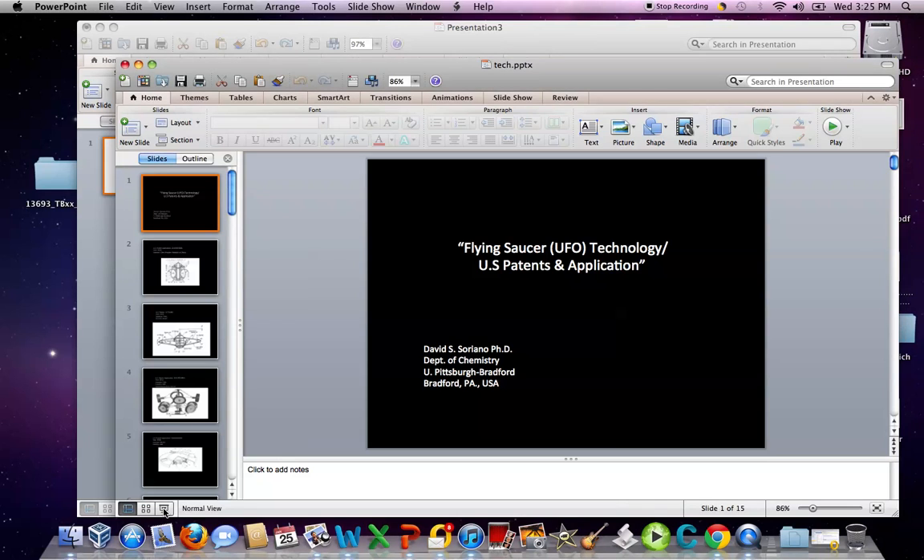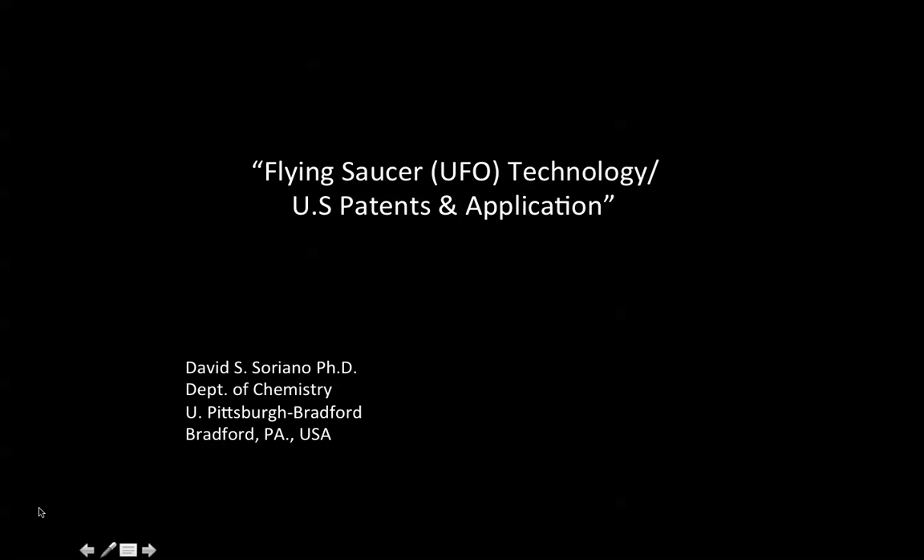Hi. Thank you for your attention. Just a short overview of flying saucer technology, otherwise known or described as UFOs. This is just a short survey of the United States patent literature — both issued patents and some new applications that have been submitted for review to the United States Patent and Trademark Office.